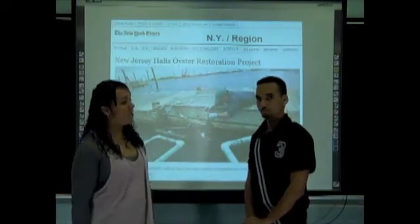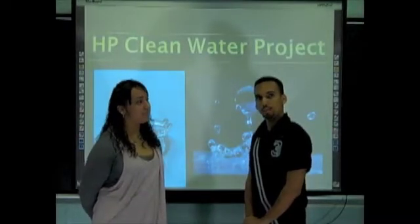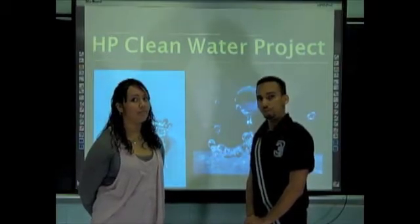The new name of the project is the HB Clean Water Project. Our goal is to find the various sources of pollution to our waterways and to monitor the health of our waterways at different times throughout the year.